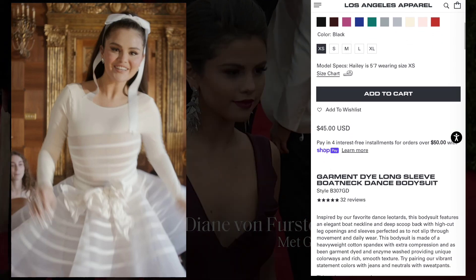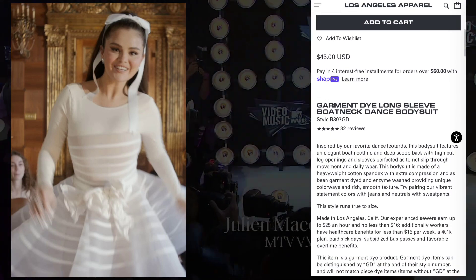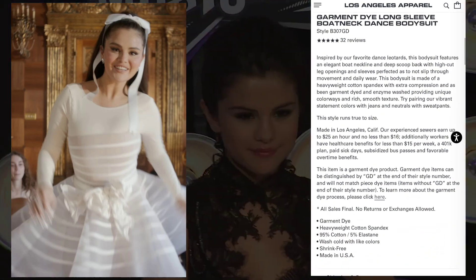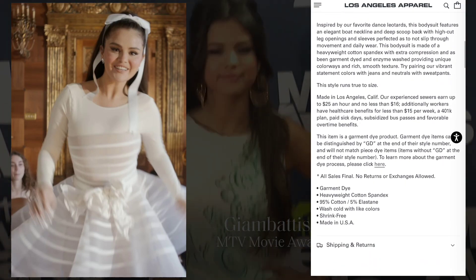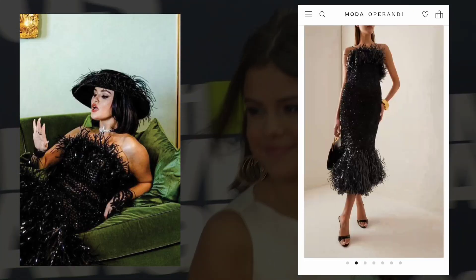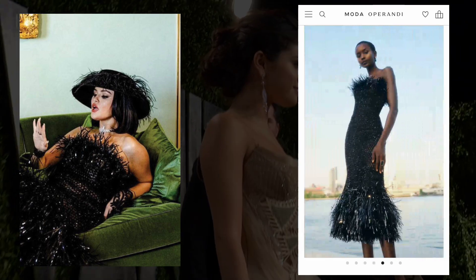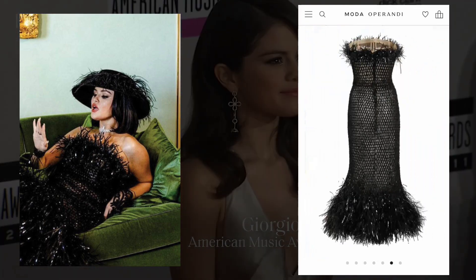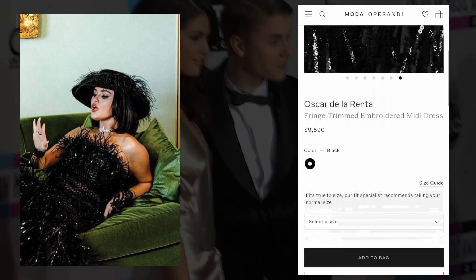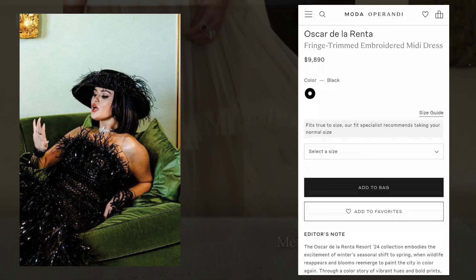2. Athleisure Glam. Gomez effortlessly blends comfort and glamour with her athleisure-inspired pants looks. Whether she is rocking a pair of stylish joggers or sleek leggings, she adds a touch of sophistication with elevated athleisure pieces that can take her from the gym to a night out on the town. With the right combination of sneakers, crop tops, and statement jackets, Gomez showcases how athleisure can be both comfortable and stylish.